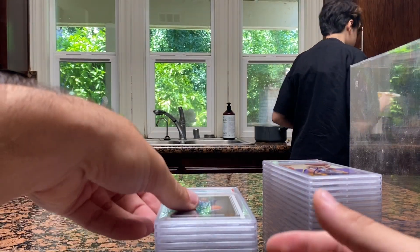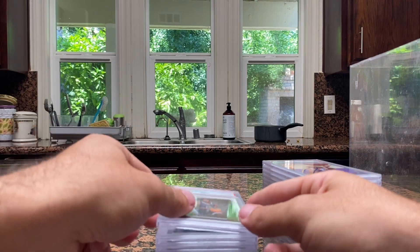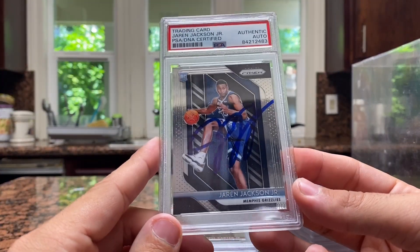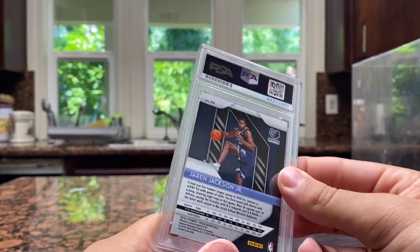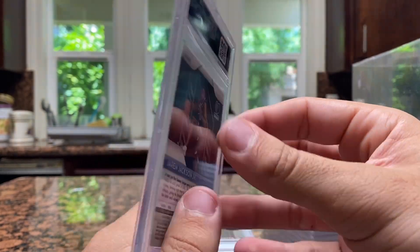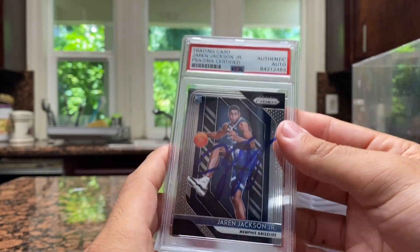Another up-and-coming big man right here: Jaren Jackson Jr. for the Memphis Grizzlies — rated rookie. These are all my signed cards from the last two NBA seasons. Jaren Jackson in silver, and another Jaren Jackson — this is the Prism. I busted a lot of this product; Luca is in this product and these boxes and packs are very expensive right now. I probably have 10 or 15 Jaren Jacksons alone that I was buying for like two dollars a pop at card shows, so to get them actually signed is pretty cool.